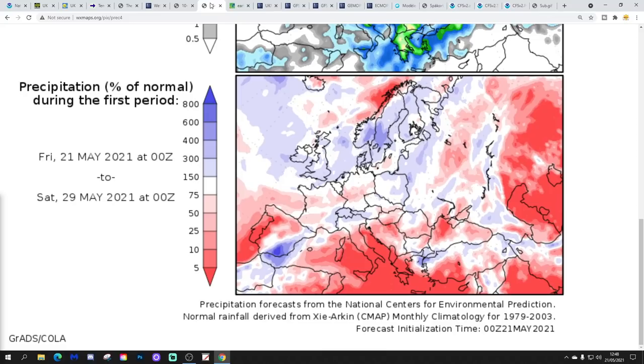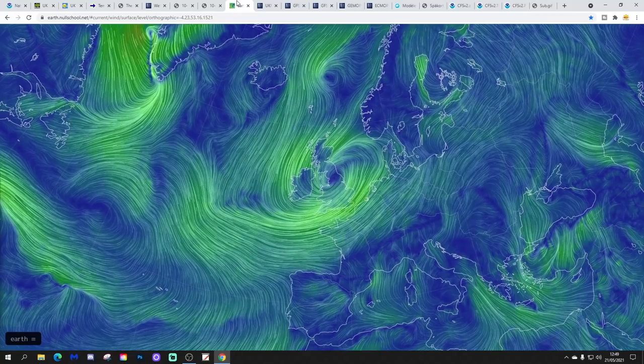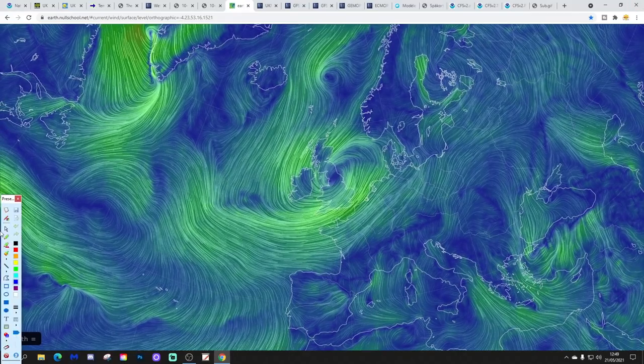Temperature anomalies from the 21st to 29th of May are going to be below average — not just for the UK but for most parts of Europe. It's been a long run of below-average temperature anomalies, with another week to come. Precipitation anomalies are wetter than average for most parts of the UK and Ireland.